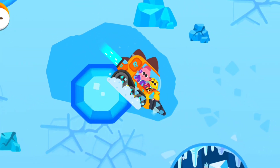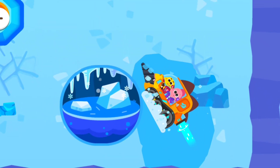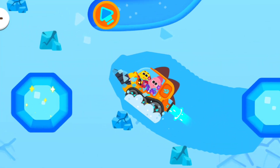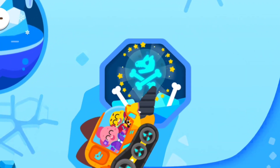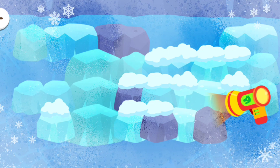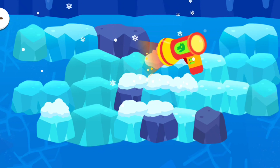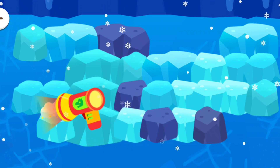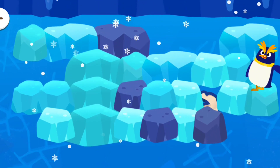Yay! We found it! Melt the ice with the heater! Let's take up the fossils! Let's go!